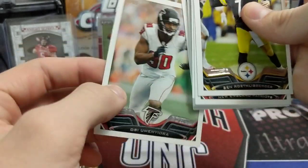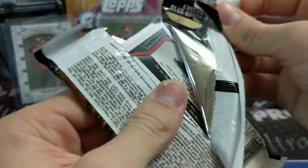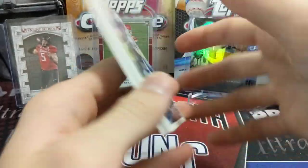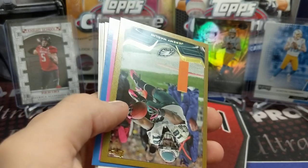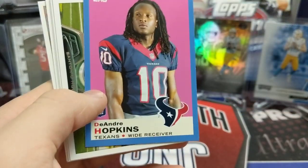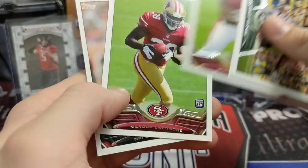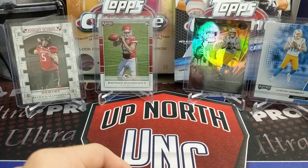We get a Jeremy Maclin, and there's D-Hop — DeAndre Hopkins. It's going to bug me because I can't think of who he plays for now. One of our faithful viewers will tell us. We'll go ahead and do the 2017 pack next. This one has Prestige in it — you can tell by the color on the outside what the pack is.